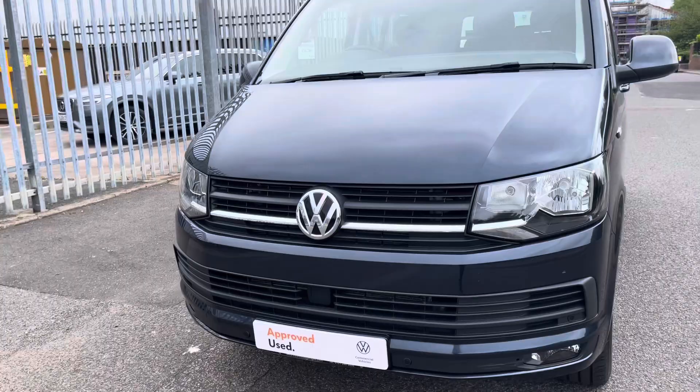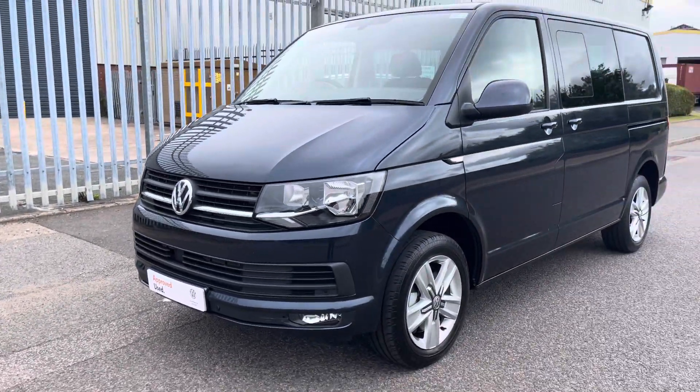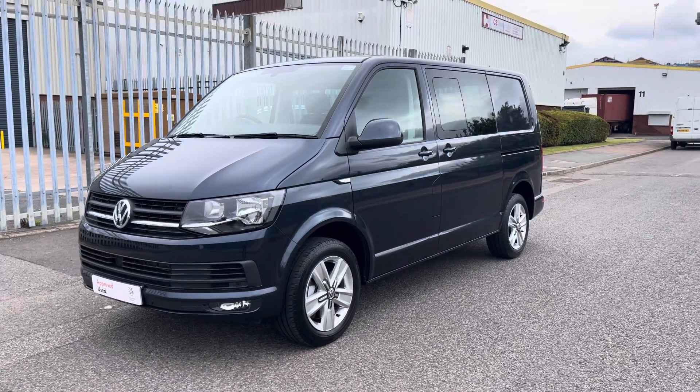Walking around the front of the car and to the side, we can see that the front bumper and the mirror caps are both in starlight blue to match the body.